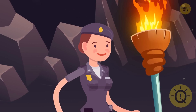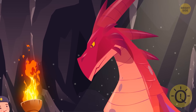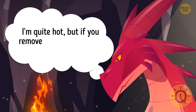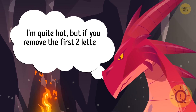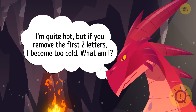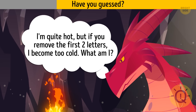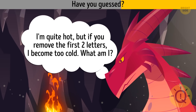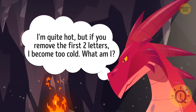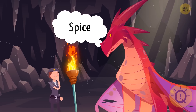Inside the caves, Tina met a dragon. It said: 'I'm gonna let you in if you can crack my riddle. I'm quite hot, but if you remove the first two letters, I become too cold. What am I?' The correct answer is 'spice' — when we take away the first two letters, it turns into 'ice.'